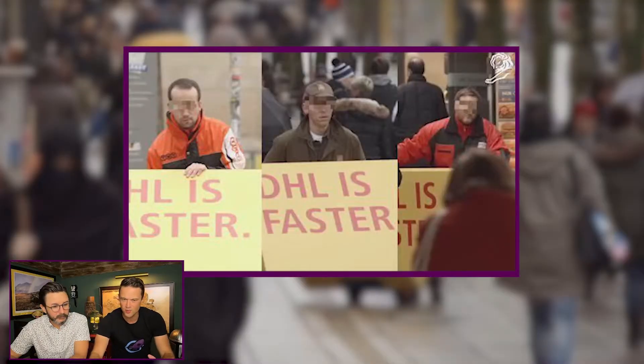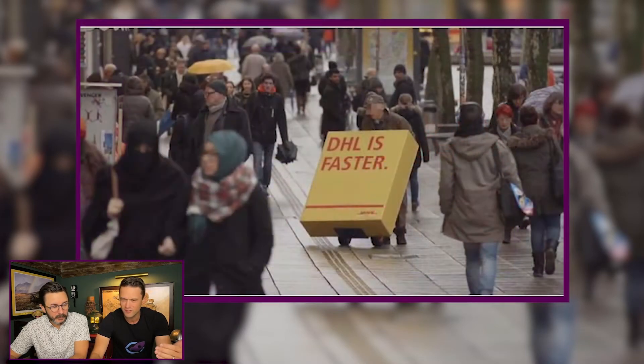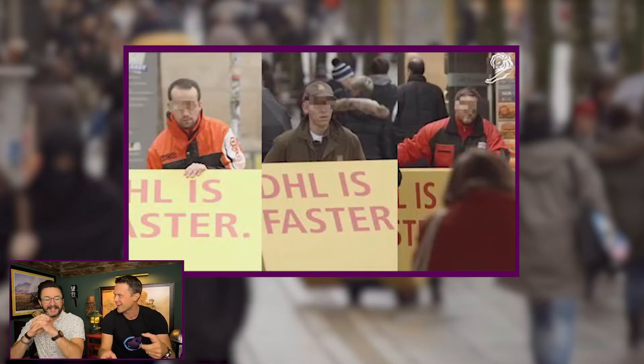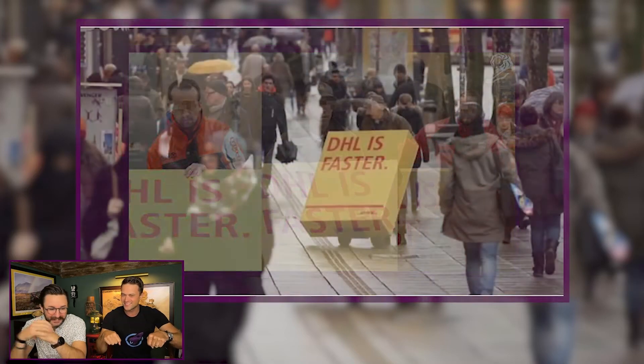The first one I want to look at is from DHL. DHL is obviously a parcel delivery company — they're a competitor with UPS and FedEx. What they did back in 2014 was they actually used thermochromatic paint and covered boxes with it. They had them shipped by UPS and FedEx so that when the boxes warmed up, UPS and FedEx guys were walking around town carrying giant boxes that said 'DHL is faster.' That's pretty brilliant.